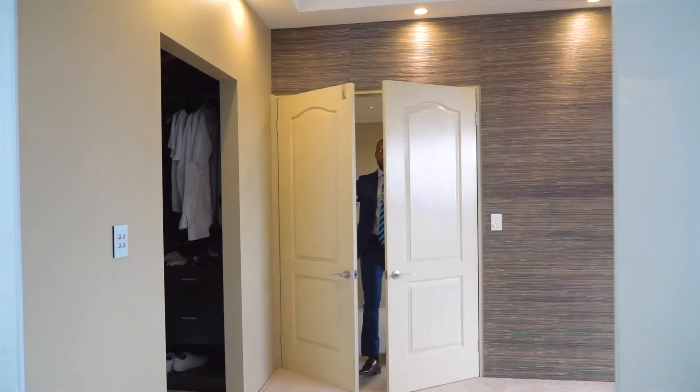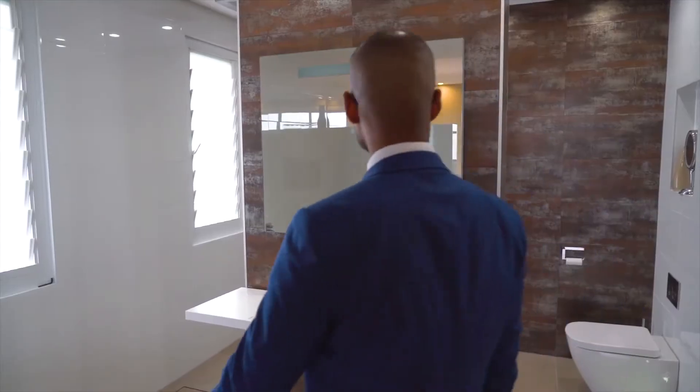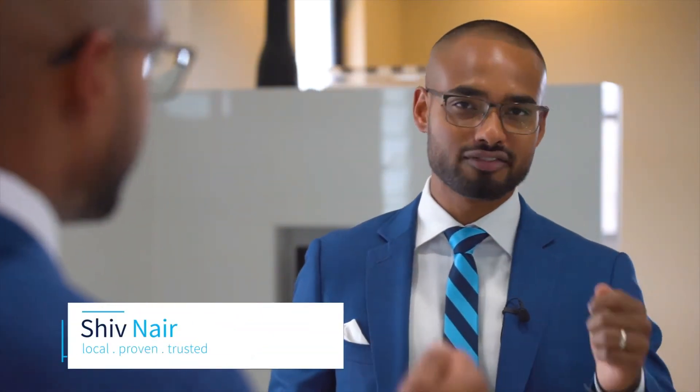Its stunning street presence and location alone will attract plenty of keen buyers. So as you can see, this custom-built home showcasing class and quality is a haven for luxury living. Shiv Nair from Harcourts, see you at the next open home.